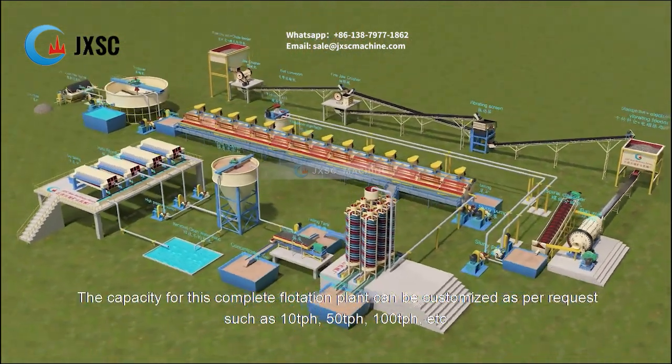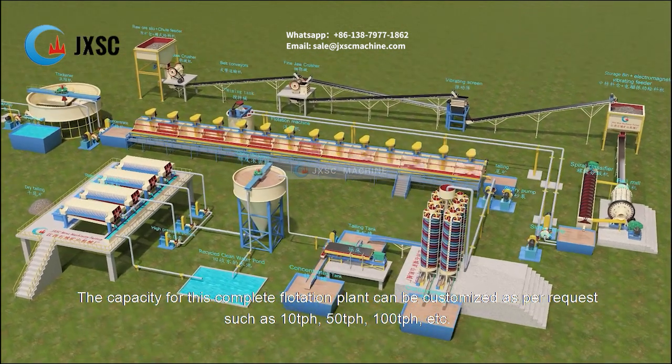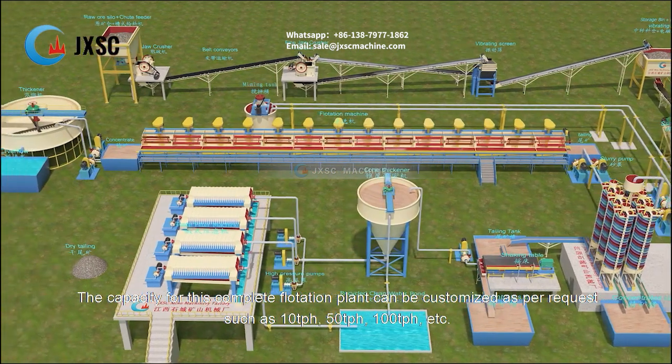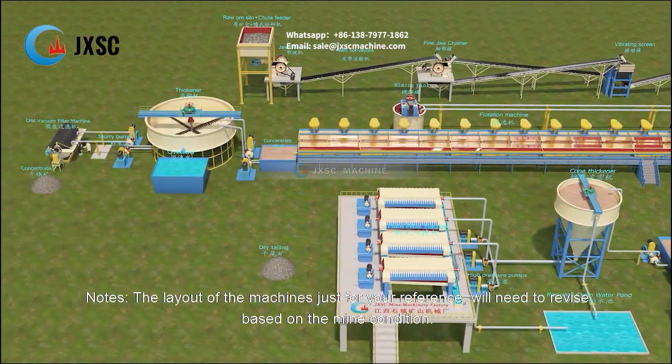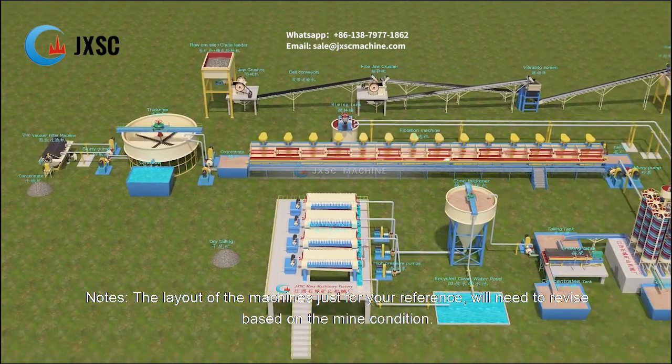The capacity for this complete flotation plant can be customized as per request, such as 10 tph, 50 tph, 100 tph, etc. Note: the layout of the machines is just for your reference and will need to be revised based on the mine condition.